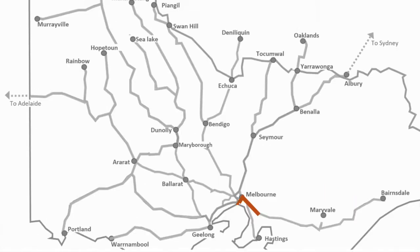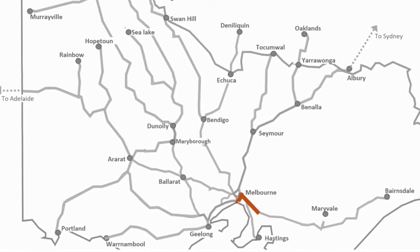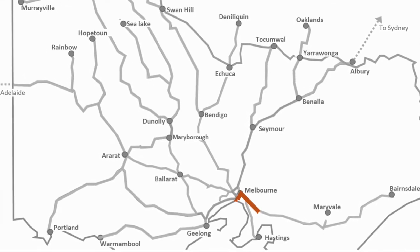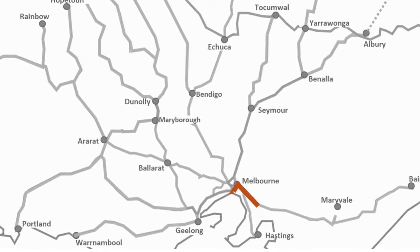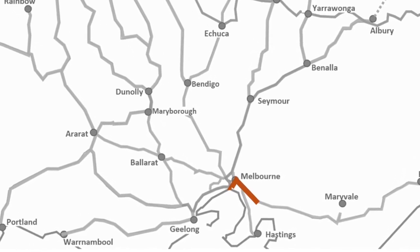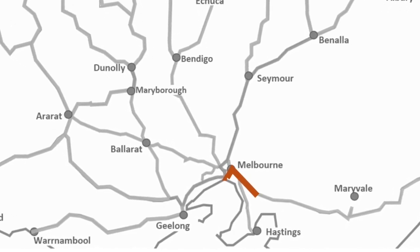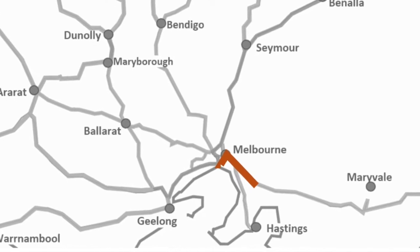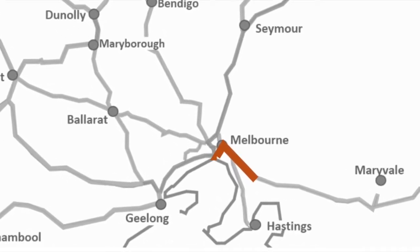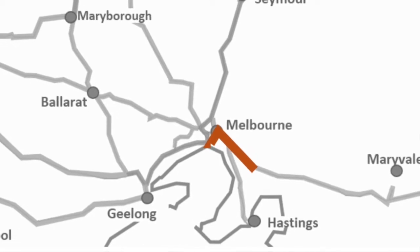On this line we also have cement trains travelling between Dandenong and the Port of Melbourne, coming from the cement manufacturers in Dandenong. I believe these operate one service each direction per day, all on broad gauge, sharing a path with the Dandenong, Pakenham, and Cranbourne corridor all the way into the city.